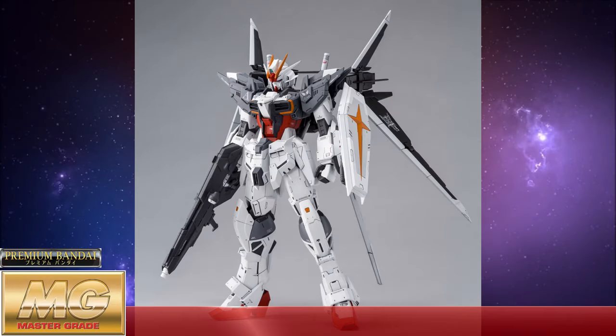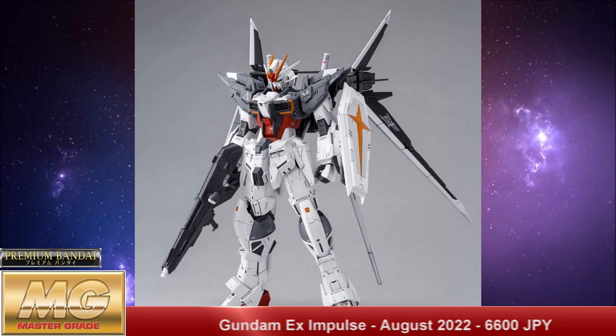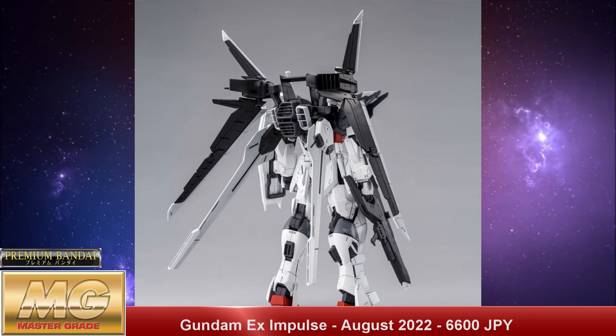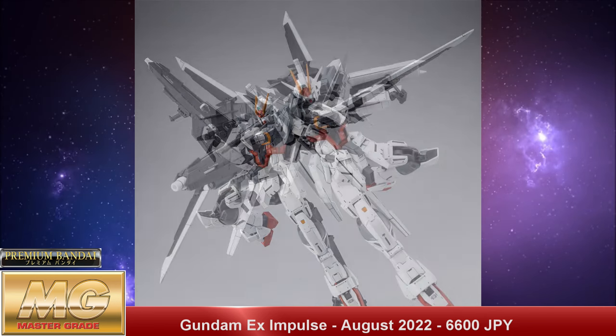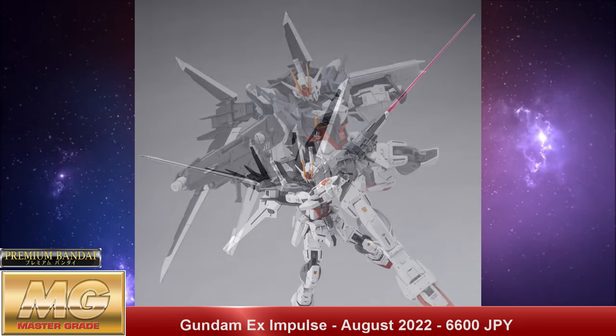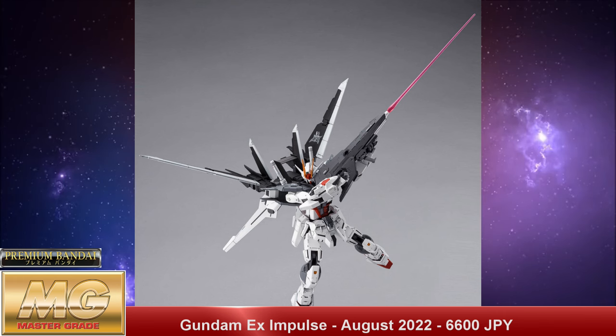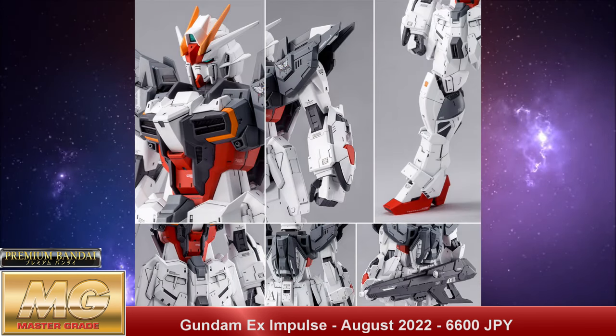We also have the P-Bandai Master Grade 1/100 scale Gundam Ex Impulse with a release date of August 2022 and a price tag of 6,600 Japanese yen. We've seen this in a smaller scale before, but the Master Grade looks great. I love the idea of mixing the Impulse with some Zeta-era accoutrements — it looks really good. All of these weird Gundam Build Diver-style side designs are really cool and I'm here for them, so if you like it, there it is.